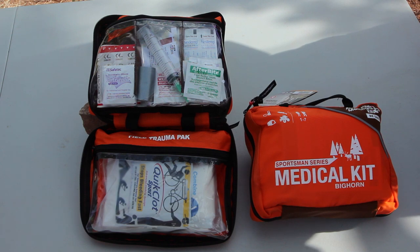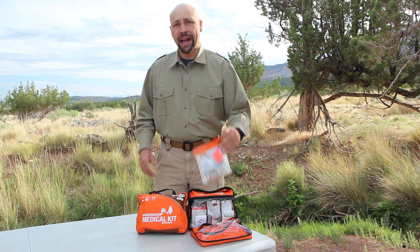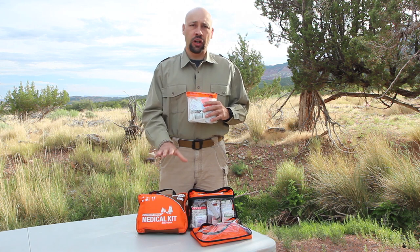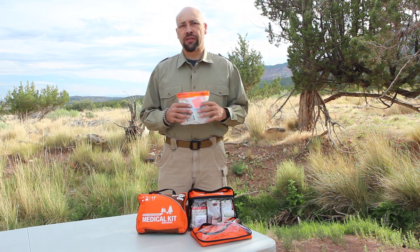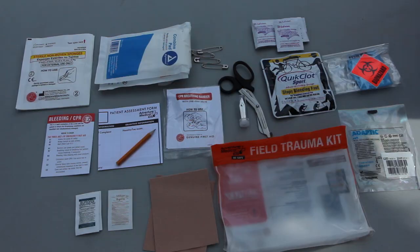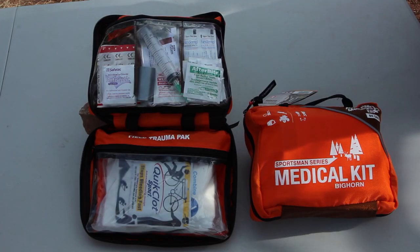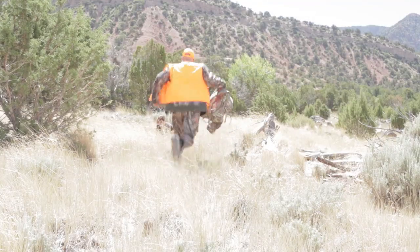The Bighorn is for groups of up to seven people who will spend multiple days or even weeks in the backcountry. It includes the same supplies as the other kits with the addition of a field trauma pack. The field trauma pack found inside the Bighorn and the Grizzly is completely removable and can be carried on the individual while the rest of the larger kit is left back at camp. It contains items specifically geared for serious injuries, including a CPR face shield, a 25 gram quick clot sponge to stop serious bleeding, a pair of EMT shears, a variety of bandages for larger wounds, gloves, a patient assessment form, and medications.